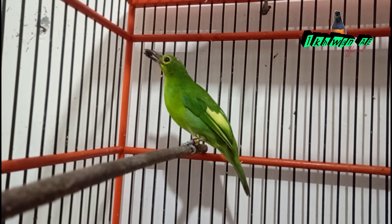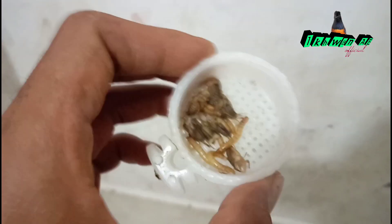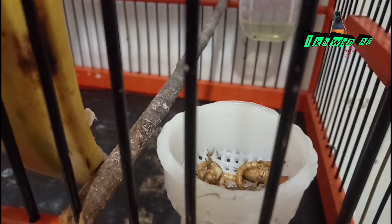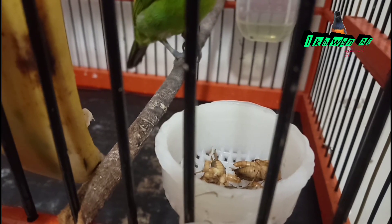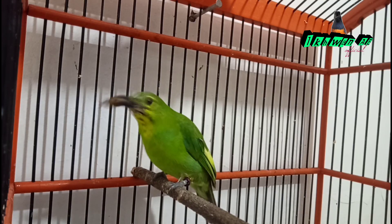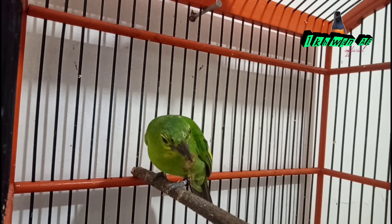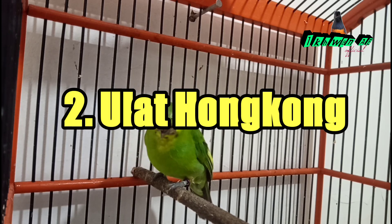Extra fooding yang cocok untuk cucak ijo trotolan yaitu jangkrik. Jangkrik memiliki kandungan protein yang tinggi, sehingga sangat bagus digunakan sebagai menu extra fooding harian cucak ijo yang masih trotolan. Porsi pemberian jangkrik untuk cucak ijo muda atau trotolan bisa diberikan sekenyangnya untuk mencukupi kebutuhan protein si burung, sehingga pertumbuhan fisik dan bulu-bulunya lebih sehat dan sempurna.